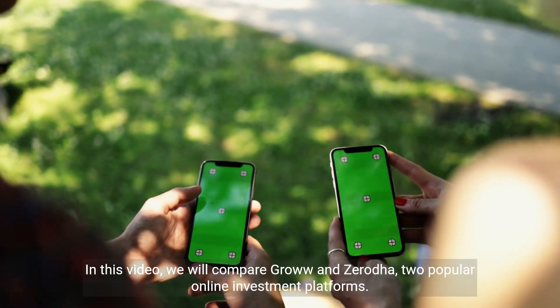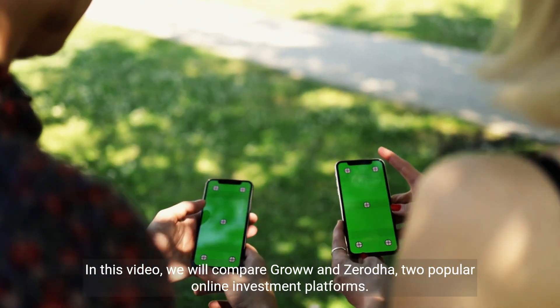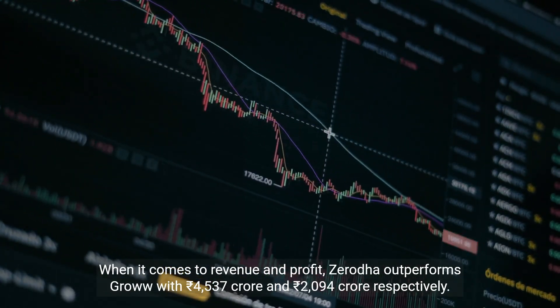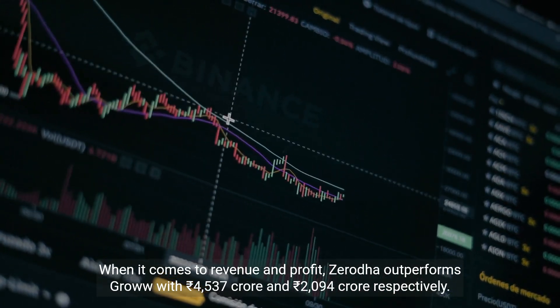In this video, we will compare Grow and Zerota, two popular online investment platforms. When it comes to revenue and profit, Zerota outperforms Grow with 4,537 Indian rupees crore and 2,094 Indian rupees crore respectively.